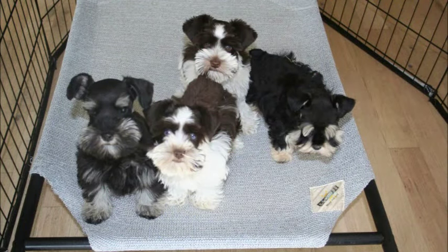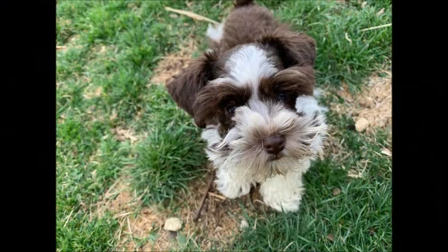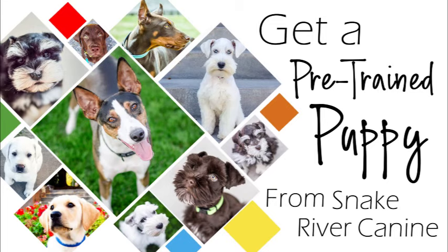Now Finn is the one in the front here. He has beautiful blue eyes and he's a gorgeous liver and white party colored miniature schnauzer. For more information on our unique and amazing puppy training program, or to see our current and available puppies in training, please visit our website at www.snakerivercanine.com.